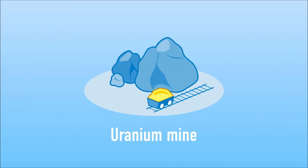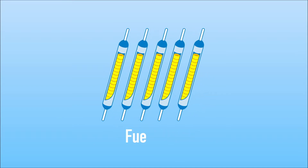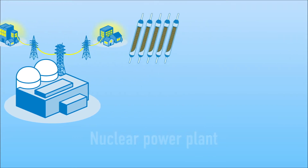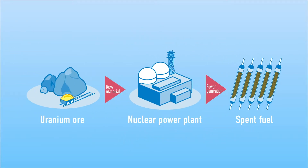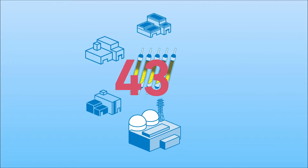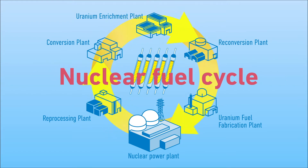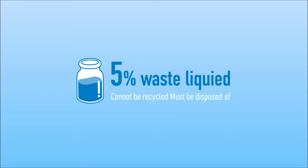These nuclear power plants used mined uranium and other nuclear fuels to generate electricity. Once used, the fuel remains as spent fuel. 95% of this spent fuel is recyclable — this is called the nuclear fuel cycle. The remaining 5% is waste liquid that can't be reused, and because it cannot be recycled, it must be disposed of.